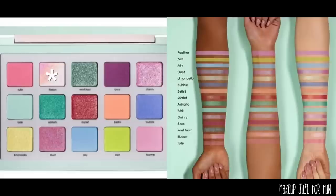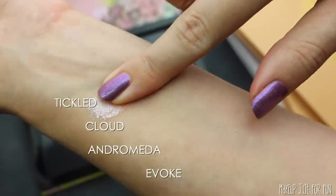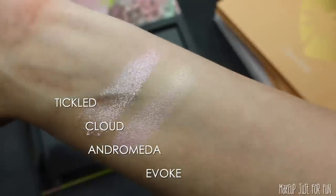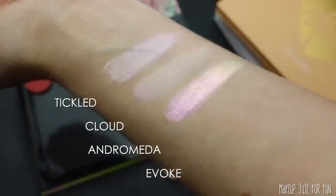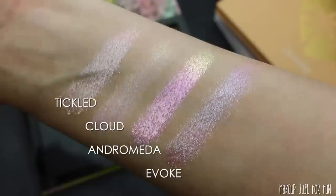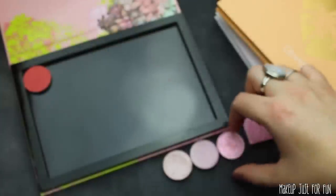Now we're looking for this shifty white-pink duochrome type of shade. In the picture of the pan you can tell it's a really light white-pink icy duochrome, but in the swatch it looks like a really frosty pale pink, so we have to shoot in between those two. I pulled Tickled and Cloud from Color Pop, and Andromeda from Tara Moons — which is really shifty and super beautiful. The swatch looks so much like the picture of the Natasha palette pan. Andromeda seems perfect — it honestly looks better than the Natasha Denona shadow.